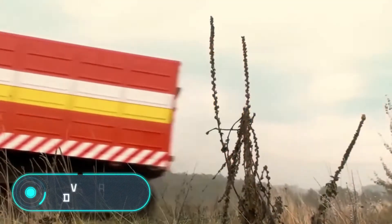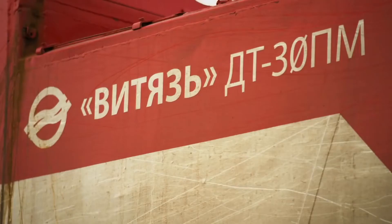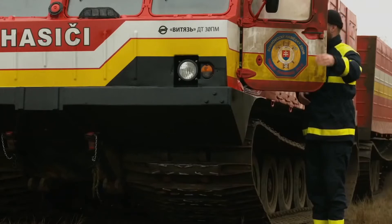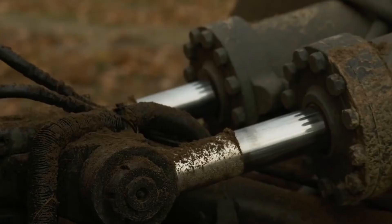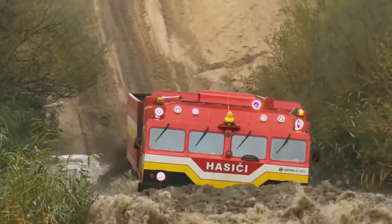Vityaz DT-30 PM — the design of this two-link crawler truck provides a great ability to cross any terrain at all seasons, whether off-road or on an underdeveloped road network. The weight of the Vityaz DT-30 PM reaches 30 tons, and the load capacity also reaches approximately 30 tons. The ATV is equipped with an 800 horsepower engine.